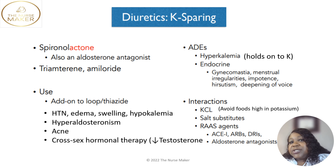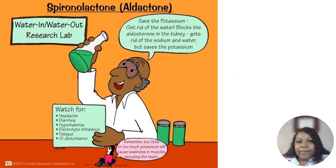Avoid salt substitutes when taking spironolactone, triamterene, or amiloride, because salt substitutes have a lot of potassium in them. What the cartoon says about spironolactone: water in, water out — save the potassium. It blocks the aldosterone in the kidney, gets rid of sodium and water, but saves the potassium.